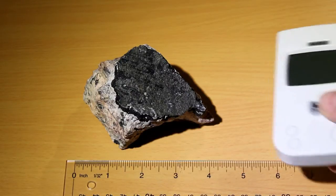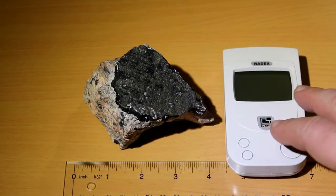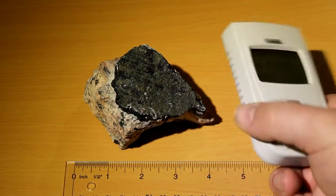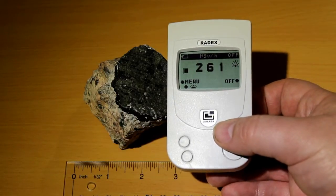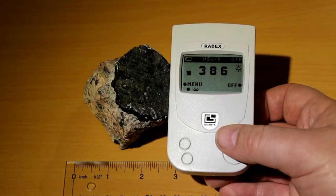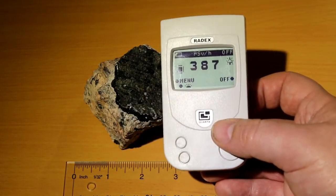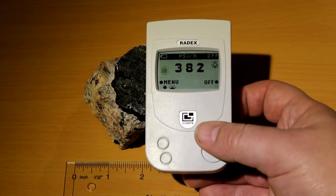Here we have a contamination meter, or Geiger counter, or whatever you want to call it. Let's switch it on and we'll see what is going to happen.